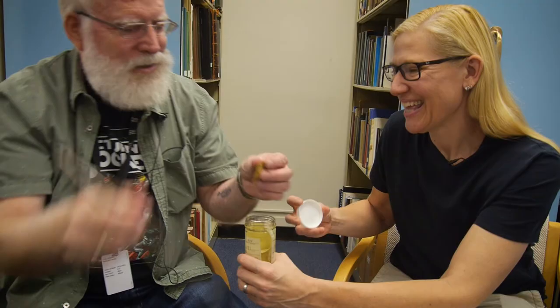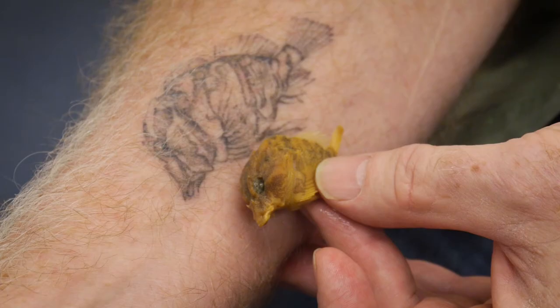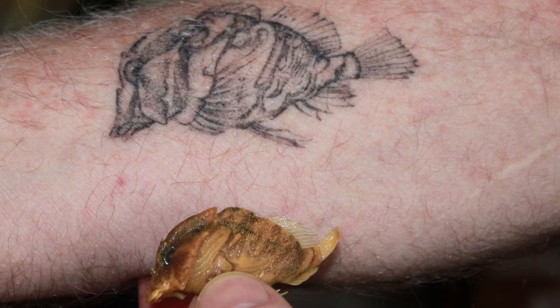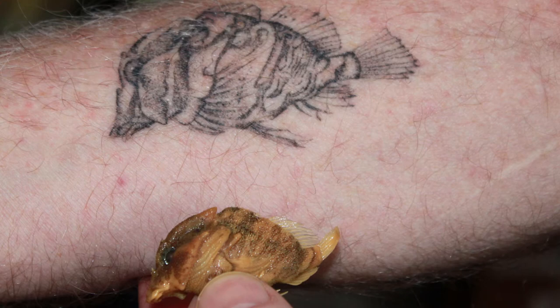This is a grunt sculpin that I actually collected off Vancouver Island. That's gorgeous. And why did you decide to get a tattoo of these? Because I like the illustration — this is from an old illustration by Bo Lin. And whenever my daughter gets a tattoo, I go and get a tattoo. So far, we've done this twice. That's basically the motivation.